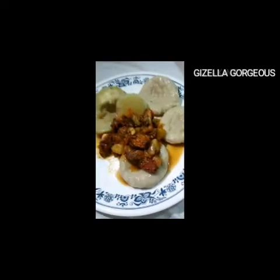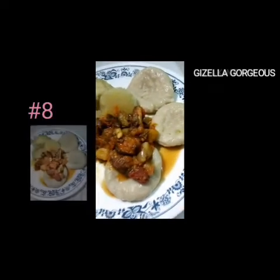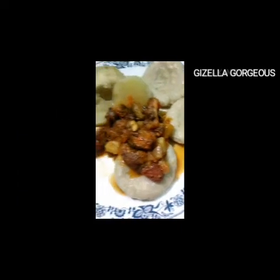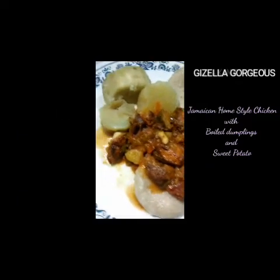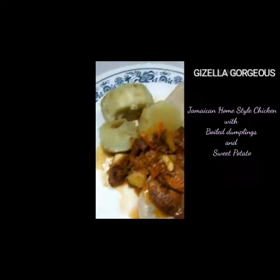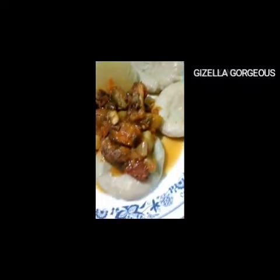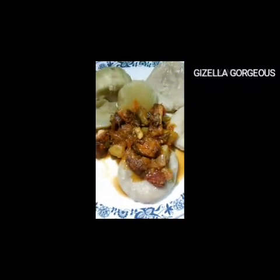Next, we also have our dumplings, our Jamaican home-style chicken, and our sweet potato — very nice. Just cook it down with your natural vegetables, Jamaican home style.